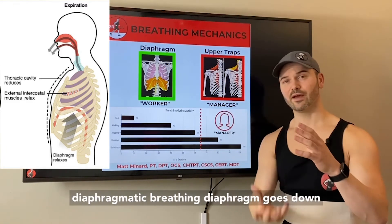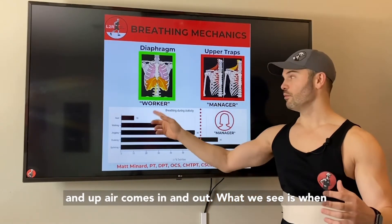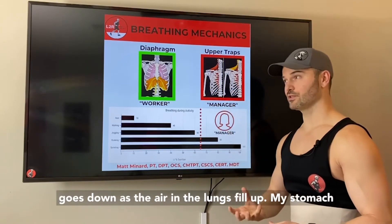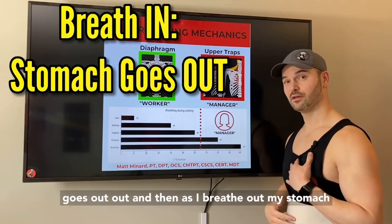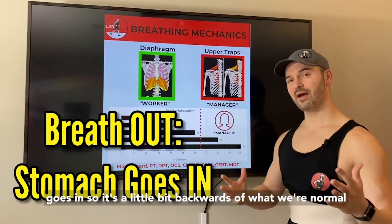So this whole diaphragmatic breathing — diaphragm goes down and up, air comes in and out. What we see is when the diaphragm is working, as that diaphragm goes down and the air fills the lungs, my stomach goes out. And then as I breathe out, my stomach goes in. So it's a little bit backwards from what we normally think.